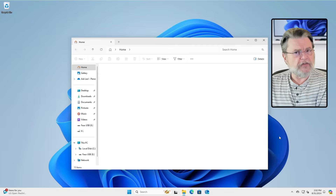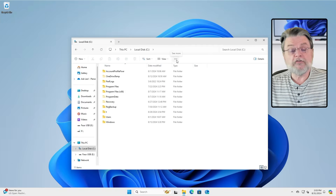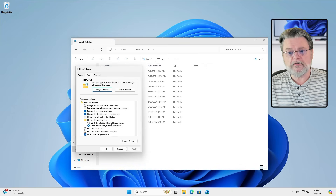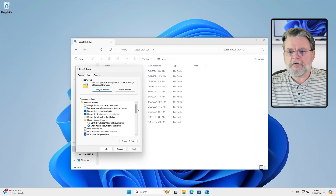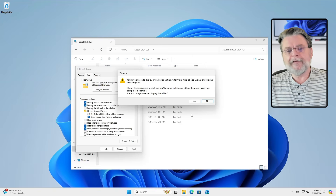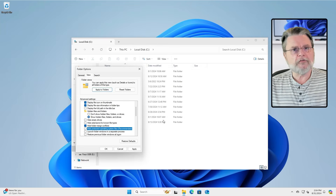First off, I'm firing up Windows File Explorer. What we're going to do is use the ellipses and click on Options. On the View tab, we're going to scroll down and click on Hide Protected Operating System Files — we're going to uncheck it. Windows is going to complain, asking if I'm sure I want to do this. Absolutely — I'm here for a reason. I'll click OK.